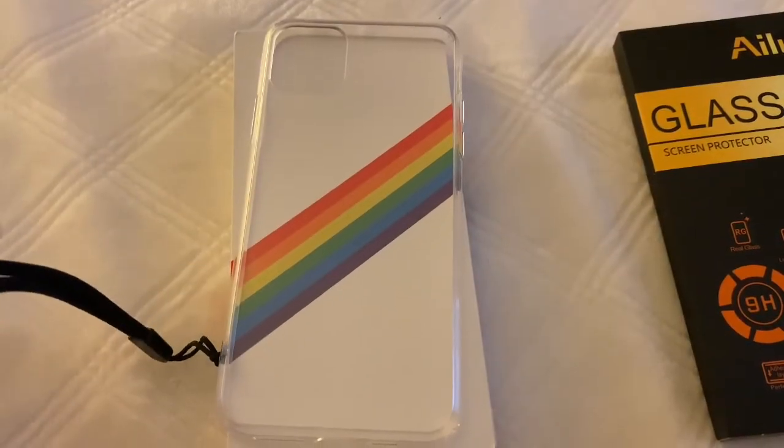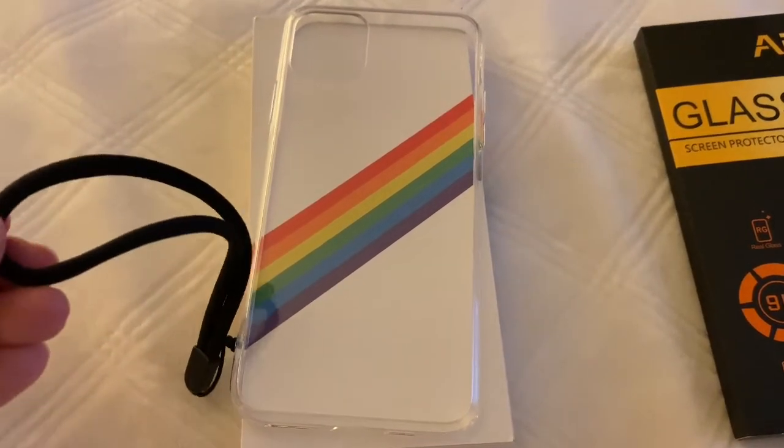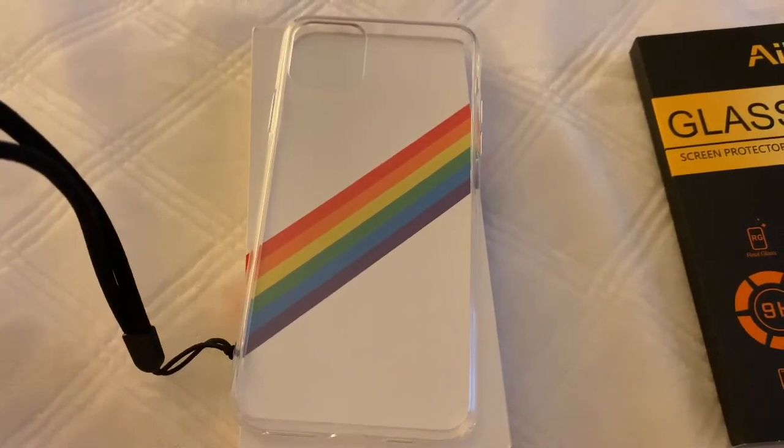Here's the case — I wanted a clear case because I love the color of my phone, and it also came with a wrist strap so you don't drop it.